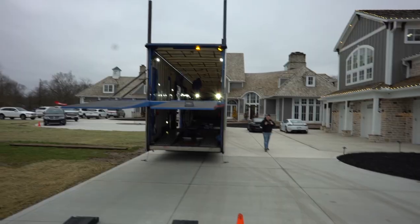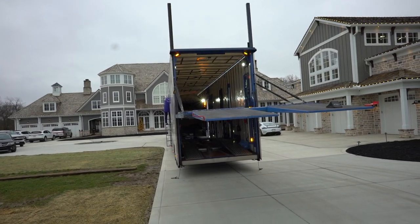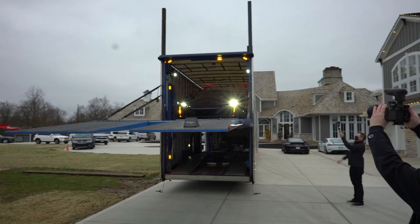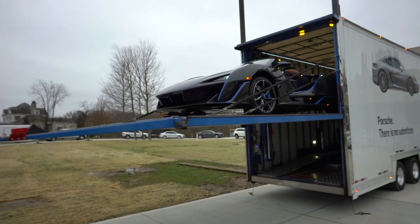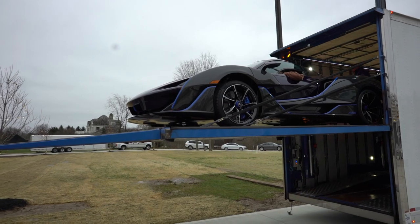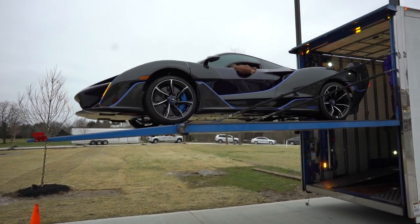This might be one of the most nerve-wracking moments of my life — it's not even my car. They're gonna pull this thing down and we're gonna hopefully see everything go okay. They just started it up. This is terrifying, here it comes guys, we gotta be so careful. Oh my goodness guys, look at that.